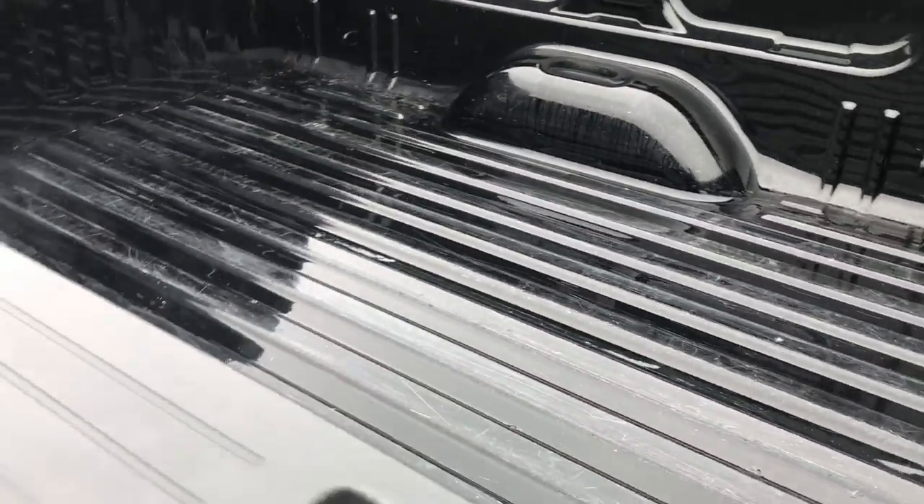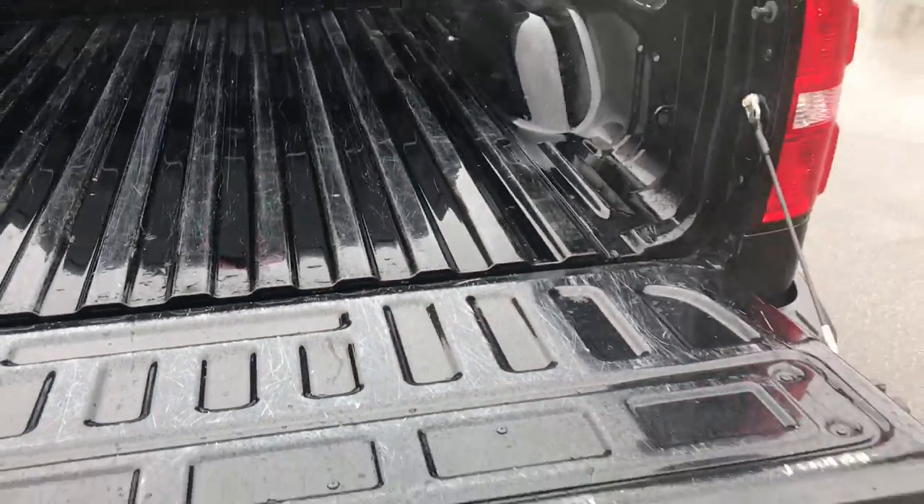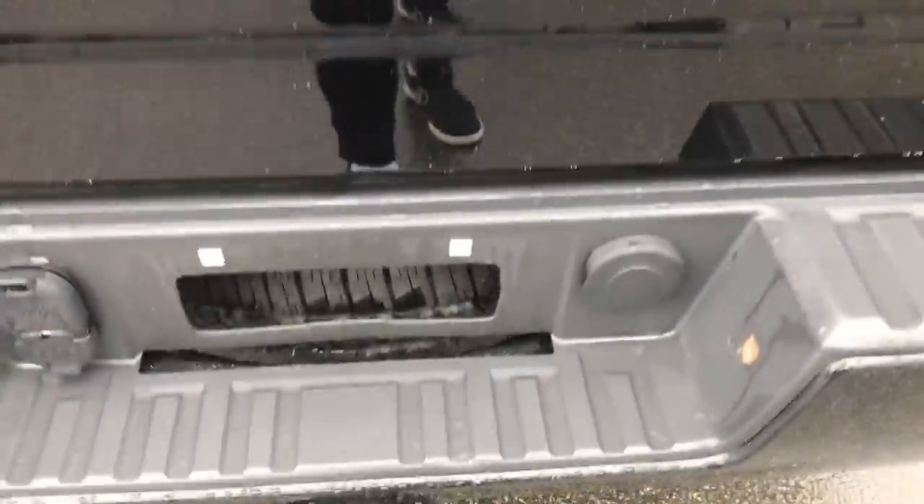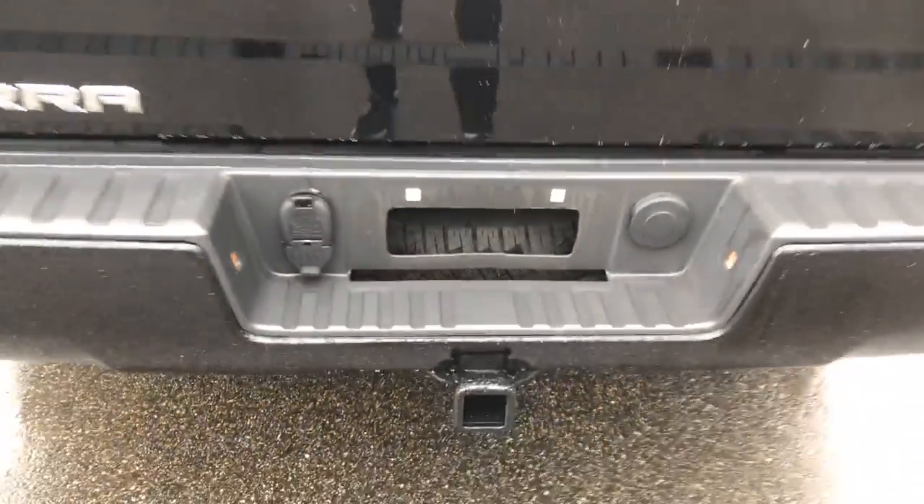Bed's in good shape as well — no big dings or cuts. Open the tailgate here — tons of room for all your gear. And you've got your towing hitch with your towing package down there.